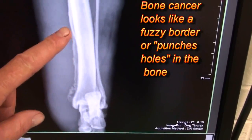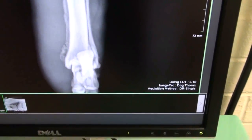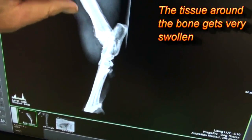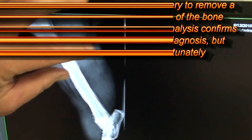Bone cancer or bone tumors look like an irregular or fuzzy border on the bone. They kind of punch holes in the bone and make it look moth-eaten, and the tissue next to the bone is very swollen, as you can see here.